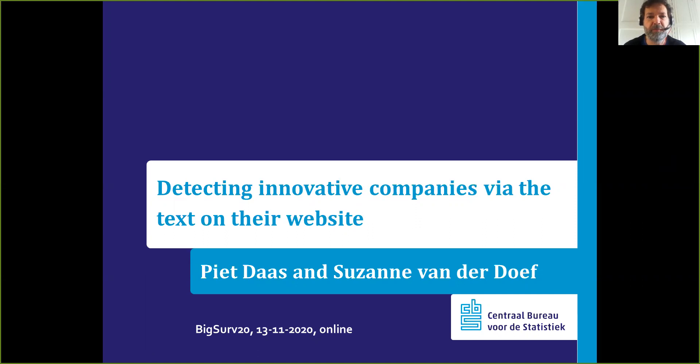Good morning everybody. My name is Pidas and I'm going to present to you a presentation on detecting innovative companies via the text on their website. This is work that I have done together with Susanne van der Duyf. We both work at Statistics Netherlands.